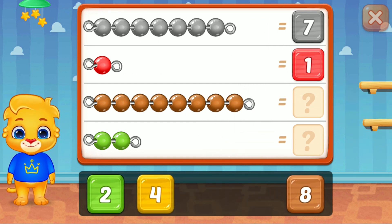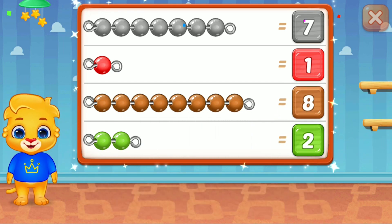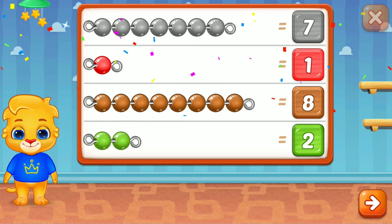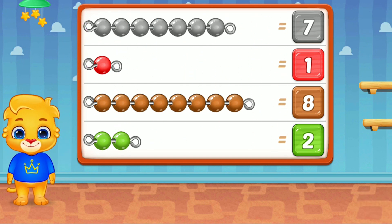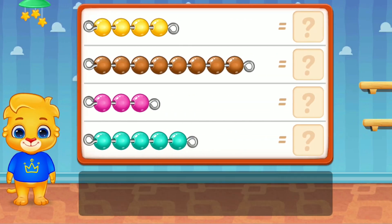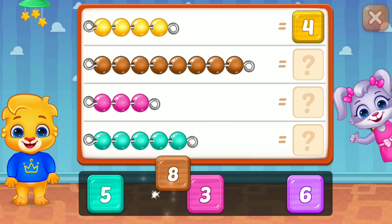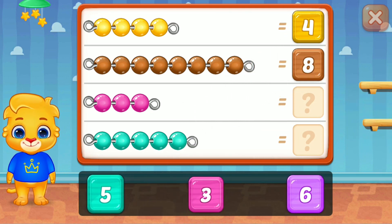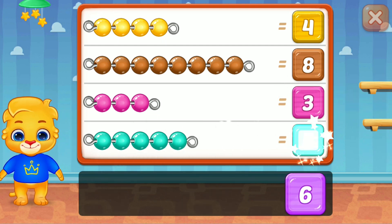One, eight, good job! Two, perfect, four, awesome! Two, perfect, three, wonderful! Eight, three, wonderful! Five, woo-hoo!